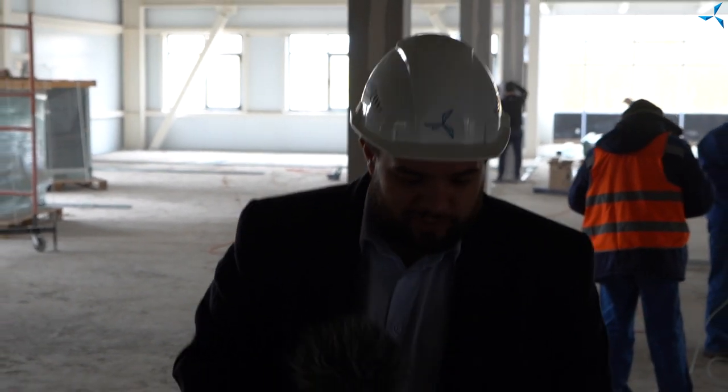Good afternoon, dear viewers. I'm happy to welcome you on Savalmas channel. We were first in the administrative and utilities building and now we are in the pilot and production part of the building of the Future Design and Technological Bureau.